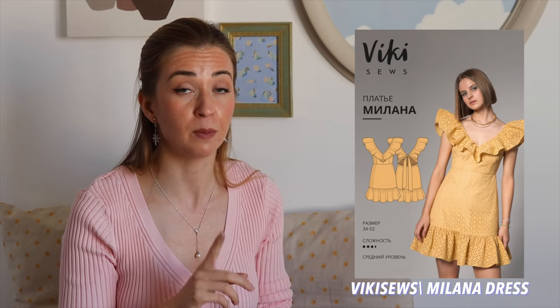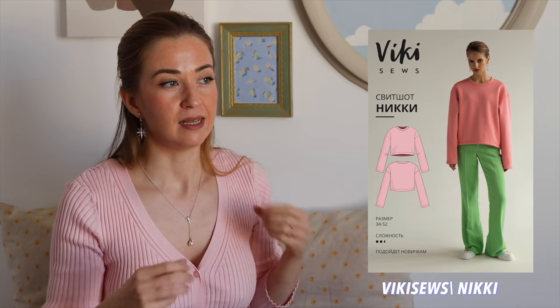Let's move to Vicky Sauce. If this is not the first time you're watching my channel, you know I like their patterns — they tend to fit me really well because you can choose your size and it's done specifically for your height. On their website there are a couple of free patterns, but today I chose two. The first is the Milana Dress, which I've also made on this channel. In my opinion it's not too complicated, so if you're a beginner, go ahead and try it.